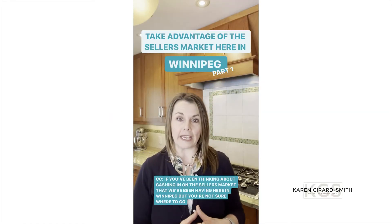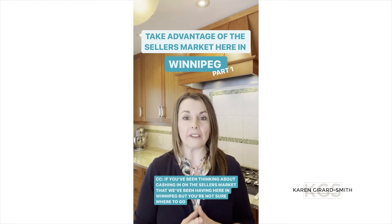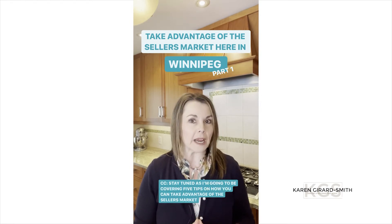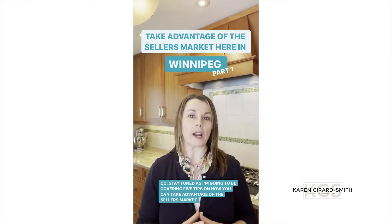If you've been thinking about cashing in on the seller's market that we've been having here in Winnipeg but you're not sure where to go, stay tuned as I'm going to be covering five tips on how you can take advantage of the seller's market.